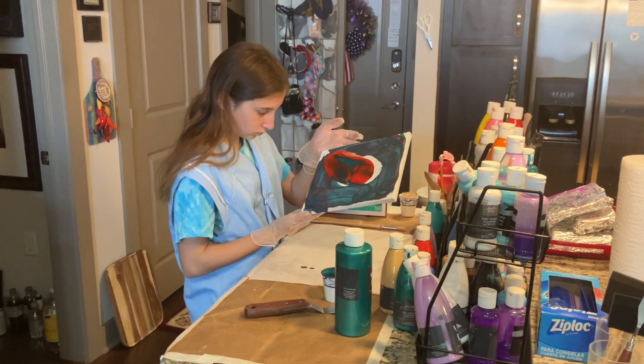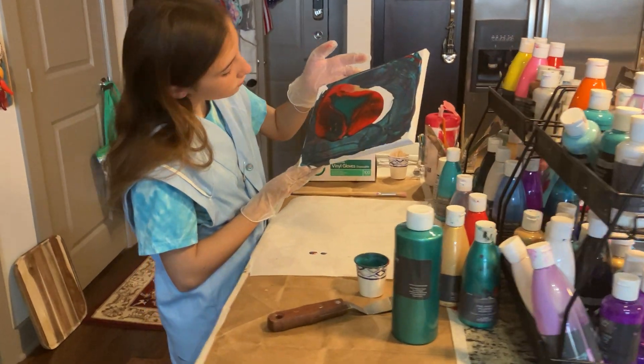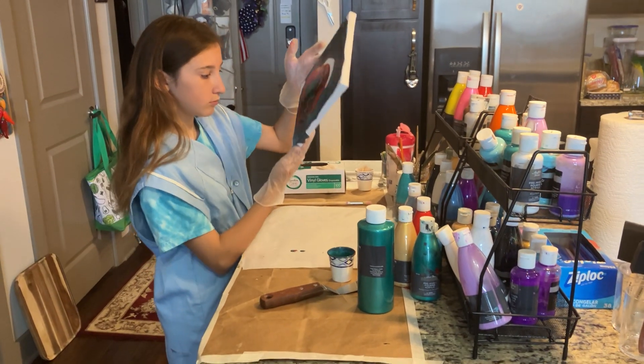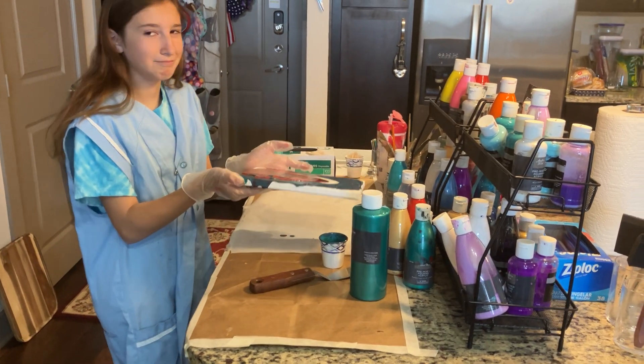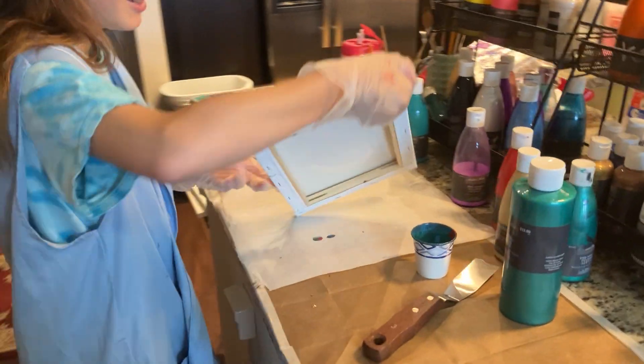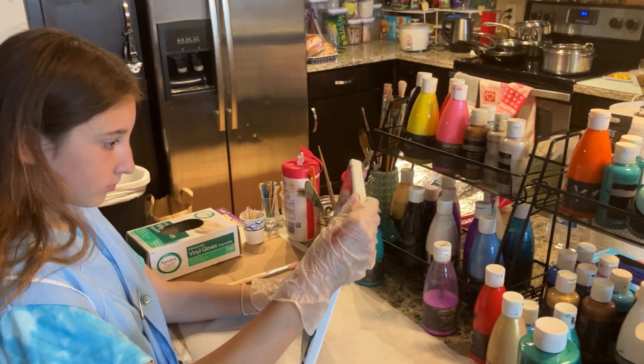A couple days after July 4th, we transformed our kitchen into Sophie's art studio — which is often transformed into her art studio. She is now painting with acrylics, her favorite technique.